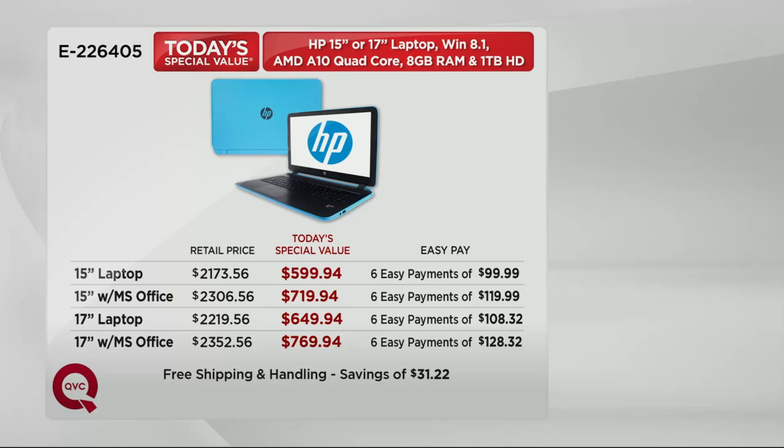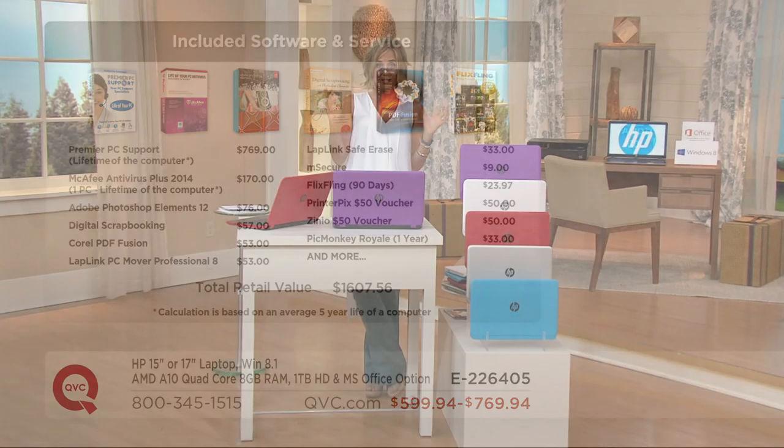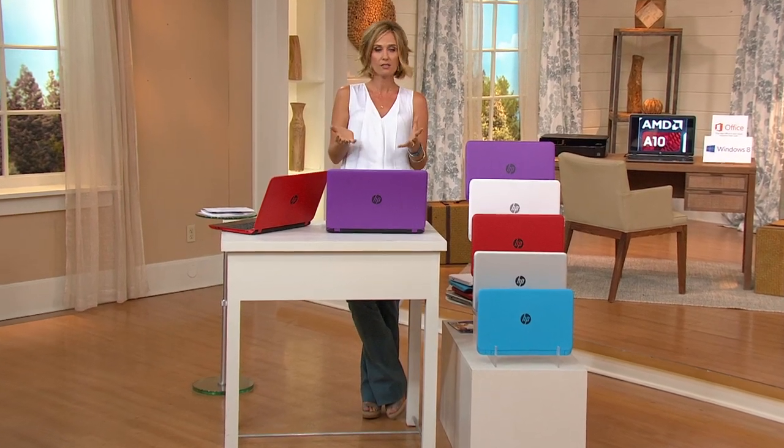You're also getting all the software you're going to need anyway. The two biggies are premier PC support for the life of your computer — worth over $700 — and antivirus for the life of the computer at $170. You have to have those two things. Plus Photoshop, Zinio, all of those things you'd have to go out and buy separately. More than a $1,600 value, all put into one package.